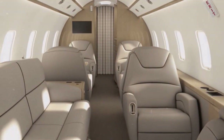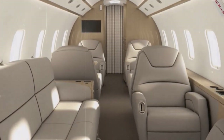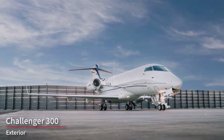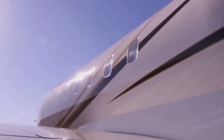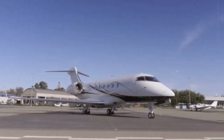Overall, the interior of the Challenger 300 is designed to offer a premium flying experience, making it a popular choice for corporate and private jet travelers. The exterior of the Bombardier Challenger 300 is designed to be both aesthetically pleasing and functional. Here are some detailed aspects of the typical exterior features of the Challenger 300.